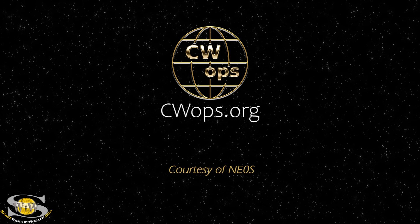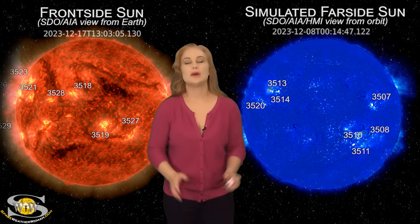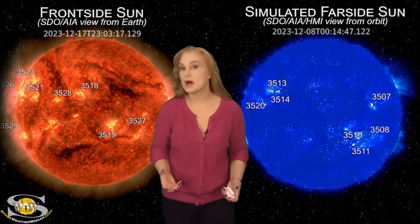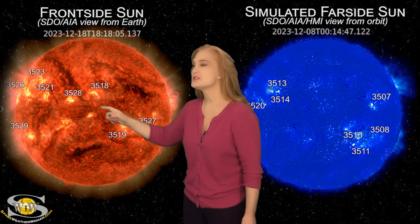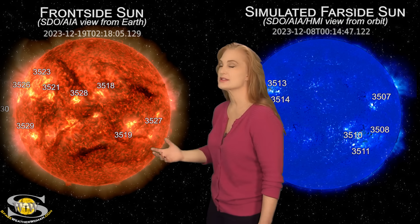This forecast is also sponsored in part by CW Ops. Space weather this week has been calming down in terms of solar storms, but not in terms of solar flares. As we take a look at our Earth-facing disk, there are a lot of regions in Earth view, especially along the East Limb, with more rotating into Earth view over the next couple of days.